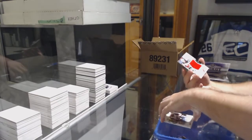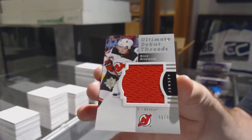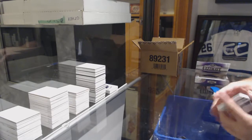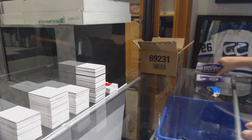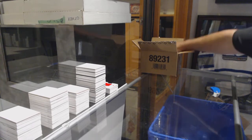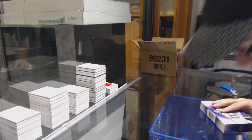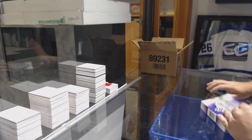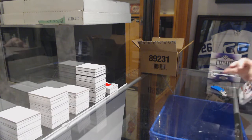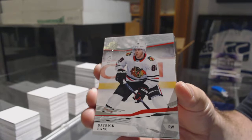And for the Devils, number 99 of 99, Niko Hischier — debut Threads jersey, 99 of 99. Niko! All right, for the Hawks, Patrick Kane, number 299. Now you got both Hawks base.